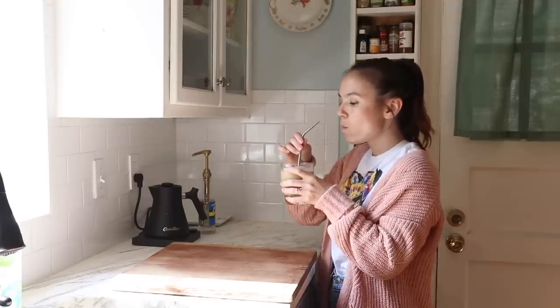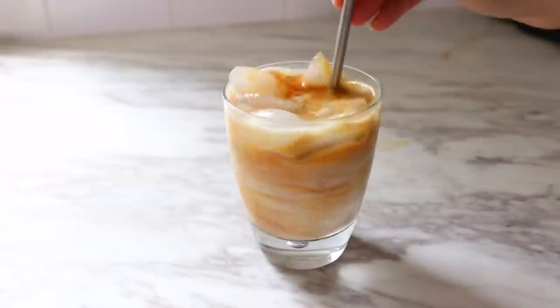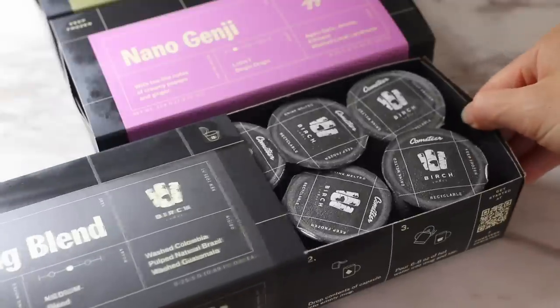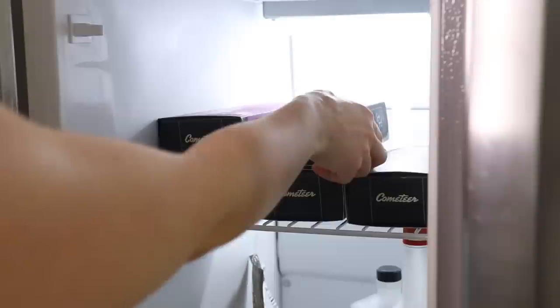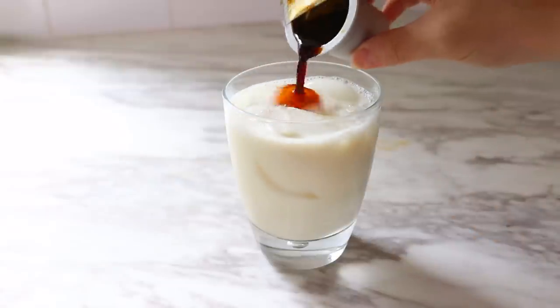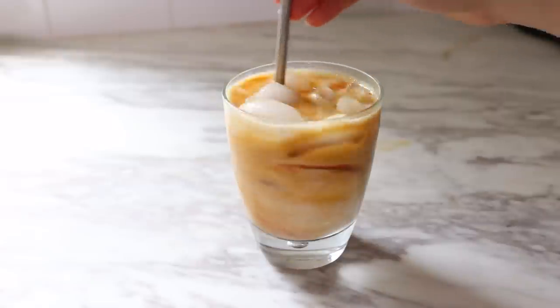Now a few quick words about our sponsor. Cometeer has created an innovative new way to enjoy coffee. They partner with award-winning roasters, brew the coffee, and flash freeze it at peak freshness, then deliver it straight to your door. You receive a box of coffee customized to your preferences with new roasts available every single month. The coffee arrives in capsules and all you have to do is melt them to create any of your favorite coffee drinks. My current favorite drink is just a simple iced latte, so I select my Cometeer coffee of choice the night before. For my latte today I'm going to use the Southern Weather medium roast blend.